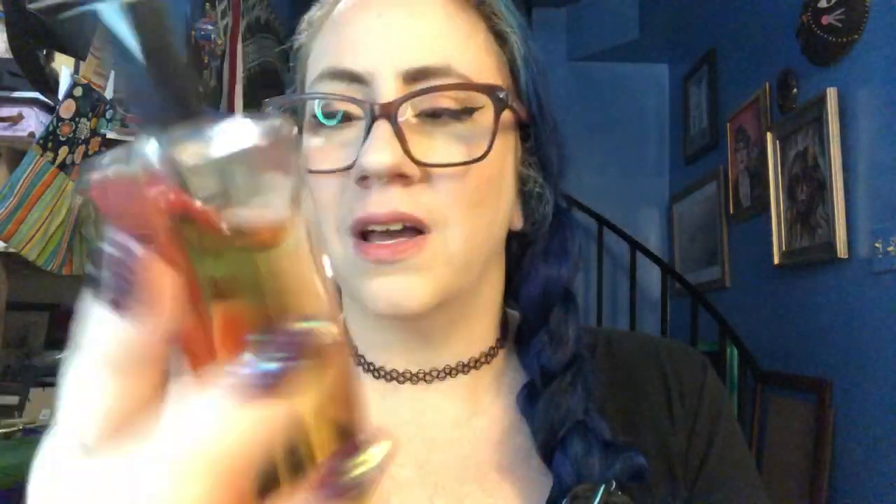And then the one she sent me from Bordeaux — I cannot pronounce Russian at all — but it was a pretty full bottle and it was my favorite one out of all of them. It's a gorgeous scent; I really love this line from Bordeaux. They're really affordable and really gorgeous, so I was very excited to get this too.